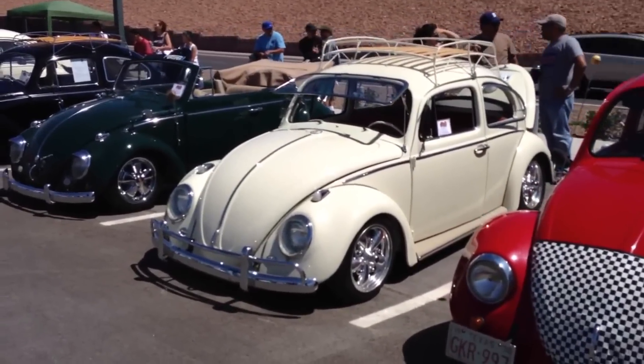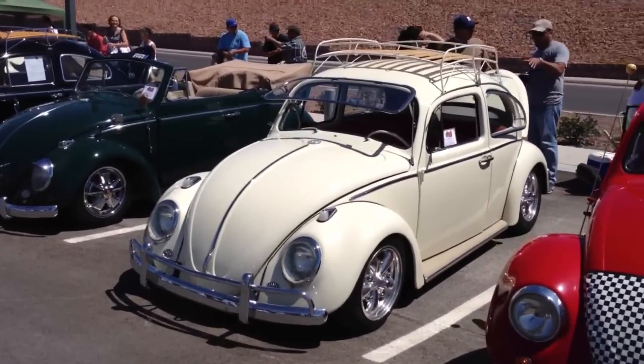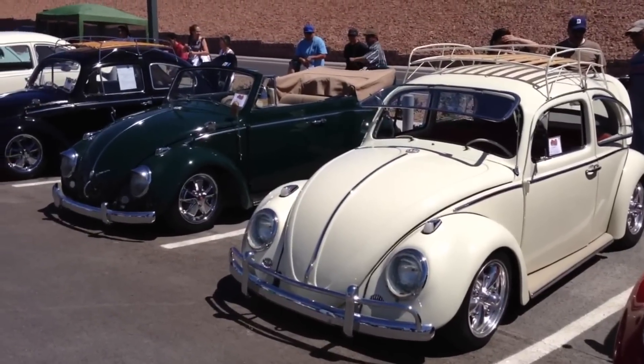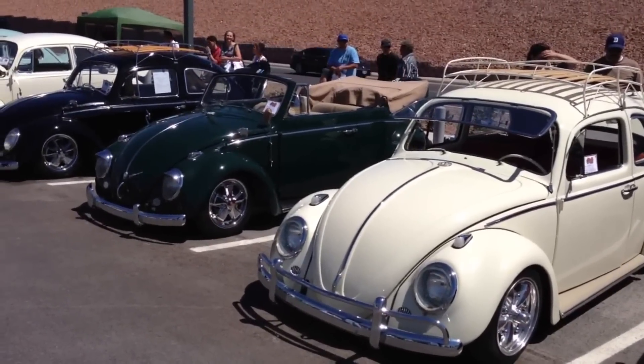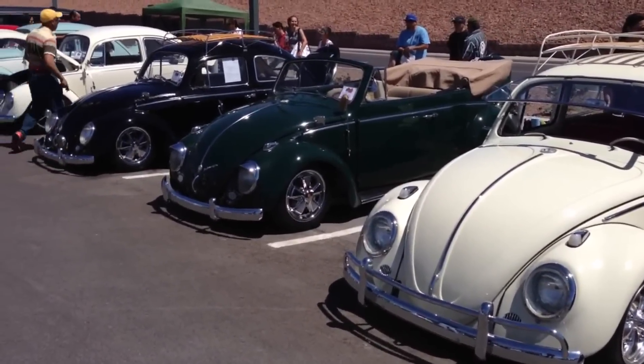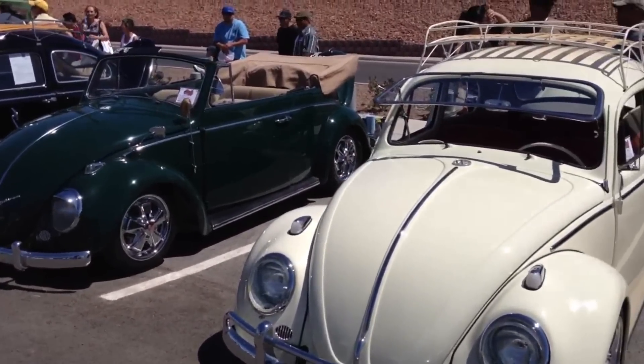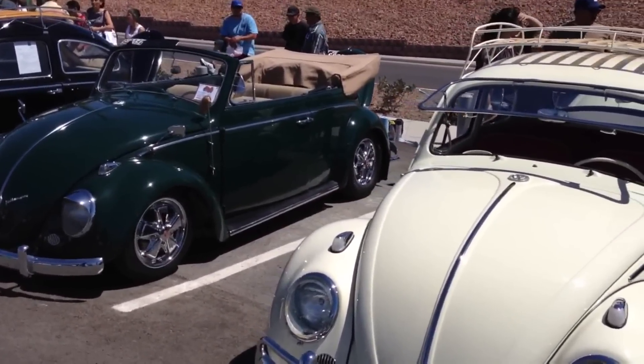Wow, there's so many nice vehicles here that I'm not sure I'm gonna have enough time and space on my hard drive to record everything, so I'm just gonna do a quick walk around of these four or five beautiful beetles here.